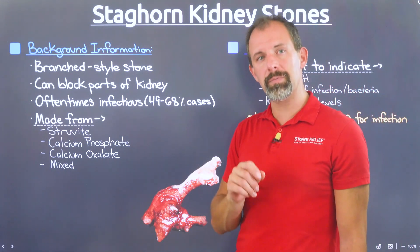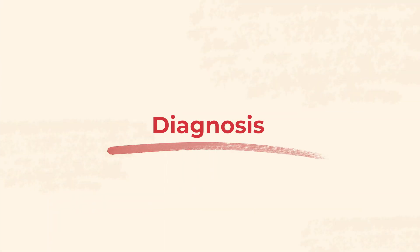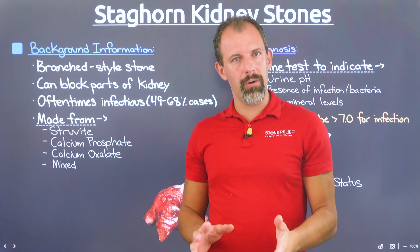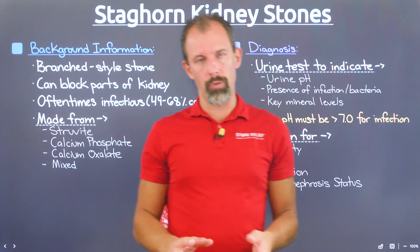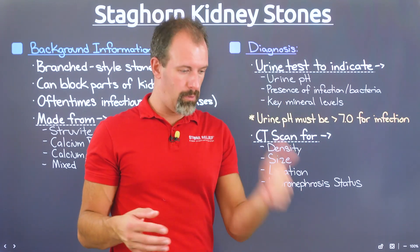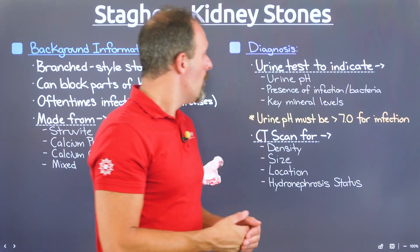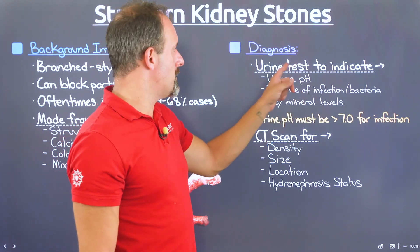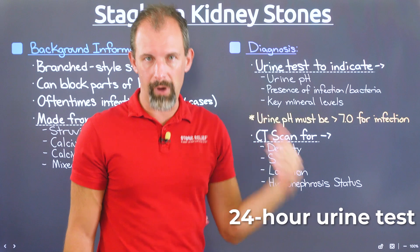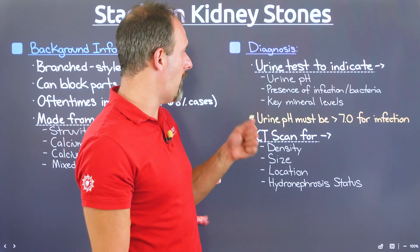In the next chapter, we'll talk about how these stones are diagnosed. When diagnosing staghorn kidney stones, the process isn't dramatically different from evaluating any kidney stone. One of the first things you'll want is a urinalysis or urine test — typically a 24-hour urine test. There are several key things to look for in these tests.